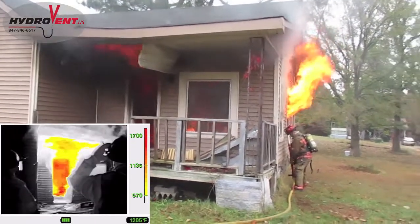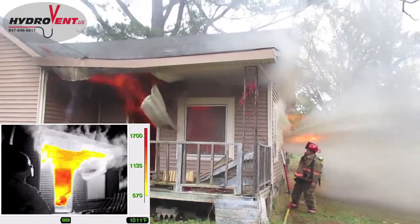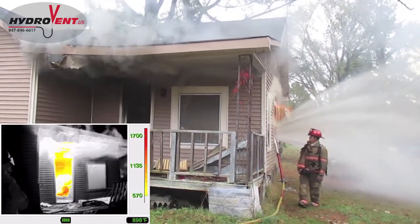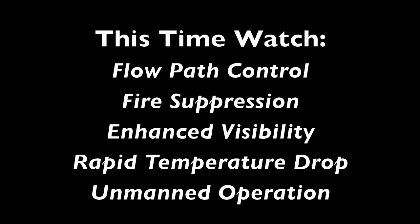You'll see Hydrovent inserted from the outside. Again, unmanned operation once it's in place. You've got about 70 gallons a minute going back in. Straight streams off the ceiling — kind of a reverse sprinkler head effect — knocking down the rollover, knocking down your temperature inside. And at the same time you have a fog stream out, pulling your heat and smoke out.